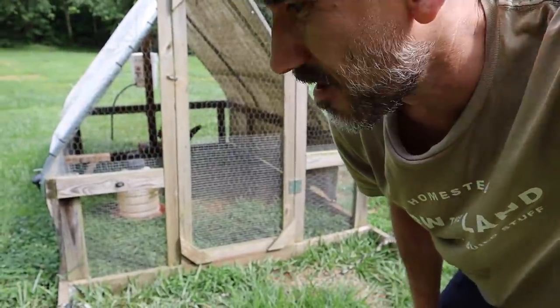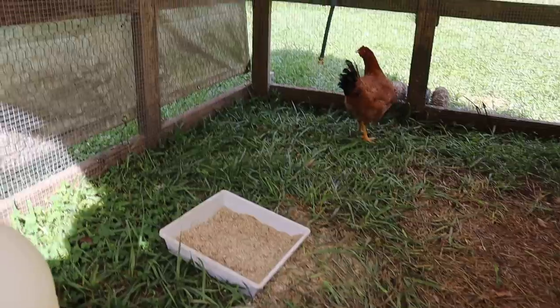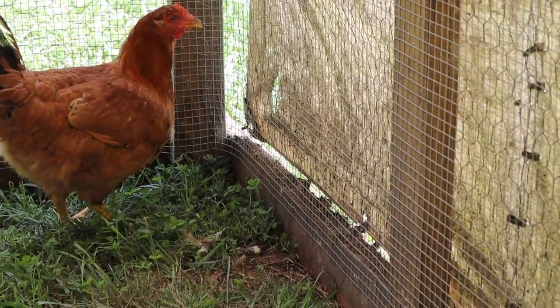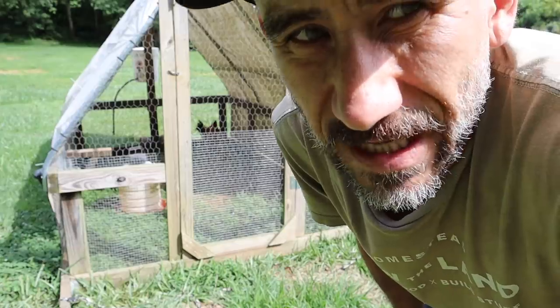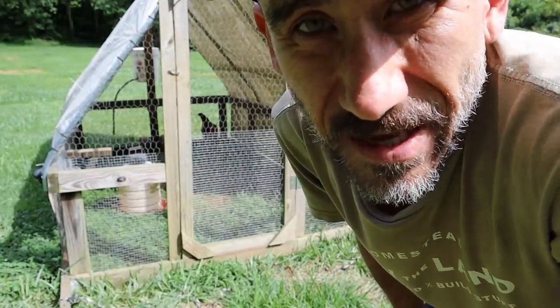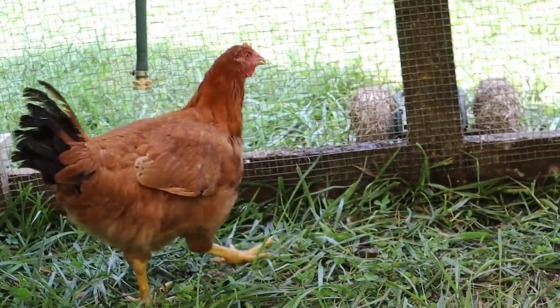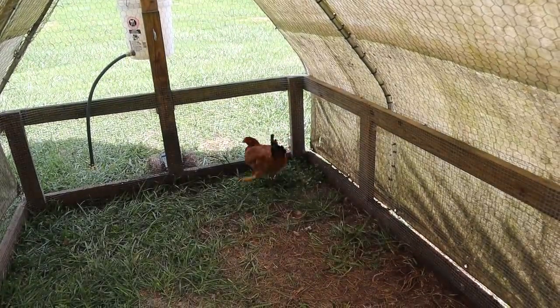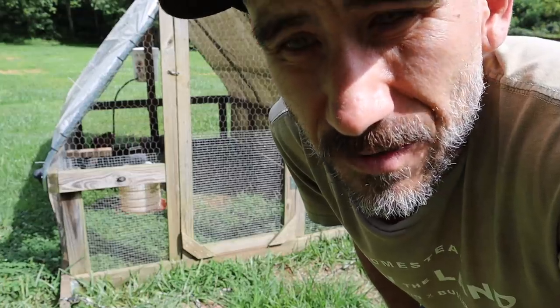Mary, our Murray's Big Red Broiler chicken that we saved from butchering — saved her from our freezer. We're going to keep her and maybe she'll lay some eggs for us. I just figured we'd try it out. But she keeps on getting out and flying over the netting, so we need to clip her wings.